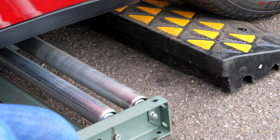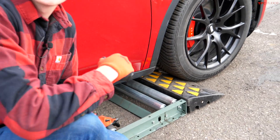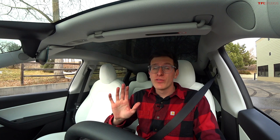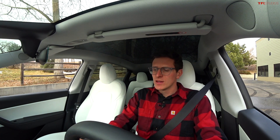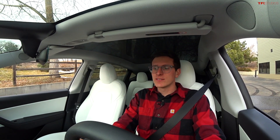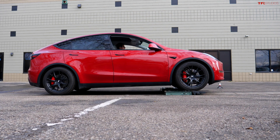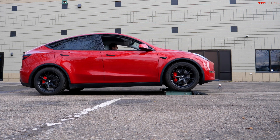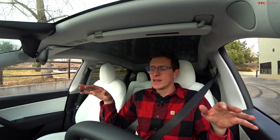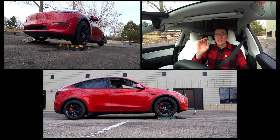This first test is the front wheel slip test — both front wheels stuck in the rollers, the rear wheels have to engage to get us unstuck. Both of these cars are all-wheel drive and fully electric, so it'll be cool to see which one does better. First up is the Tesla. I back onto the rollers, put the vehicle in neutral, let it settle down, and then go into drive and gently accelerate.